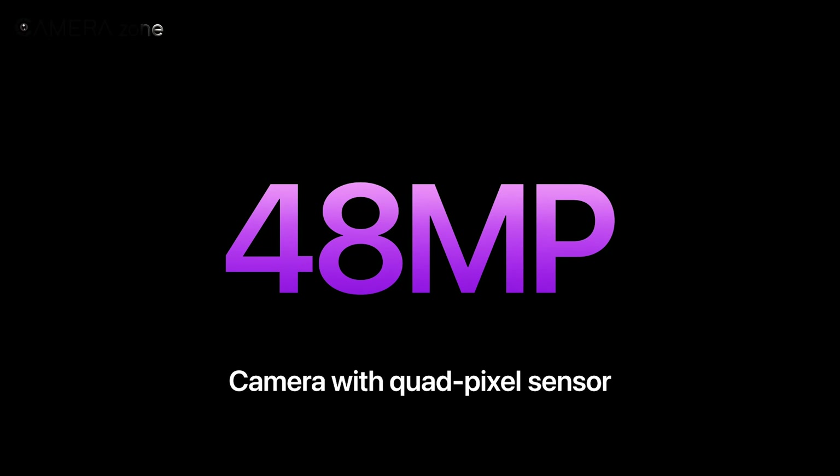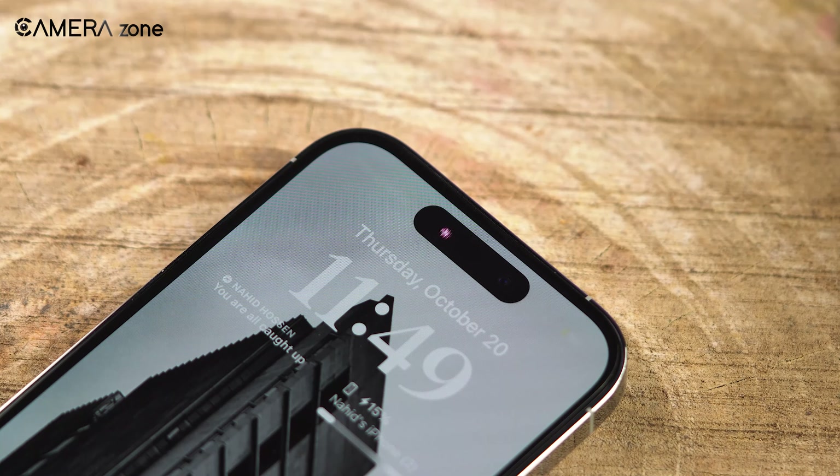The significant advantage of the 48-megapixel camera introduced last year is its support for ProRAW photos — Apple's version of RAW files, which preserves more intricate image details while having larger file sizes. Additionally, they require less image processing, resulting in greater flexibility during the photo editing process.